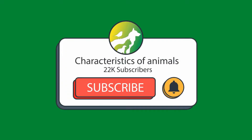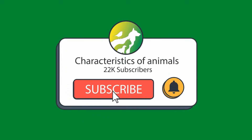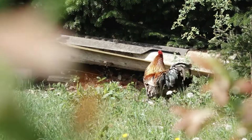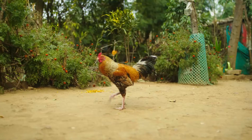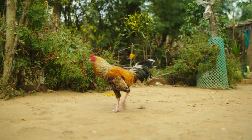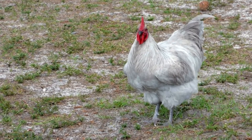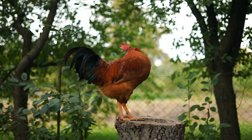Hi, welcome to the Animal Characteristics channel. Take advantage of the intro to like, share the video, and subscribe. Hello guys, in today's video we are going to talk about the characteristics of the rooster.